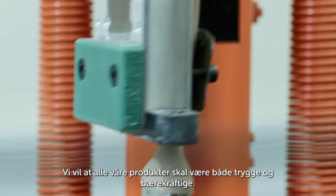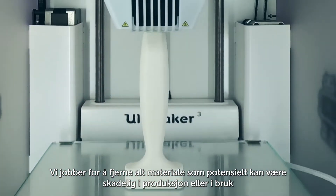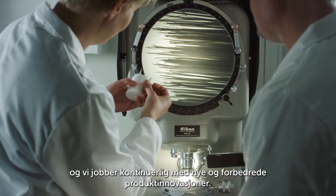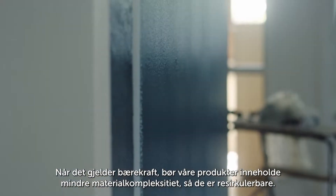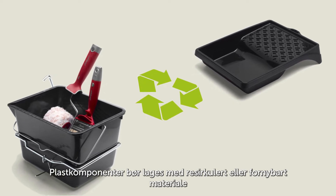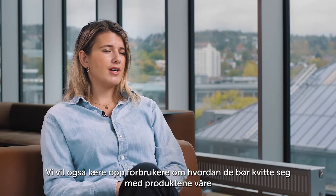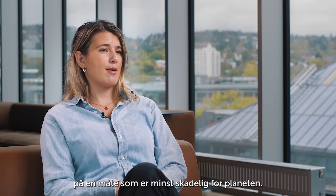Products. We want all our products to be considered both safe and sustainable. We strive to remove all materials that can potentially be harmful in production or in use, and we are continually working on new and improved product innovations. As for sustainability, our products should include less material complexity so that they are recyclable. Plastic components should be made with recycled or renewable material, and the wood should be FSC certified, ensuring that this is sourced from responsibly managed forests. Finally, we will educate consumers as to how they can dispose of our products in a way that is least damaging to the planet.